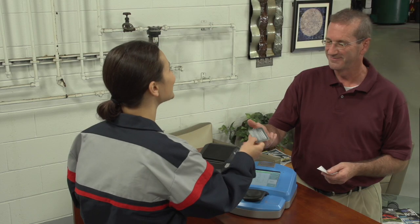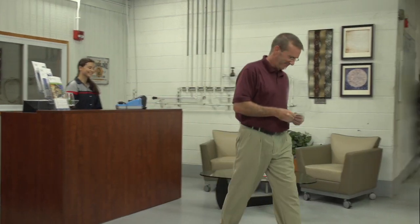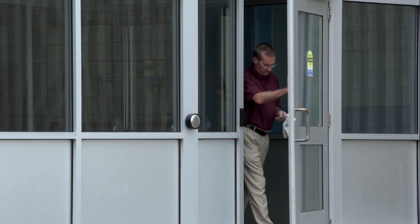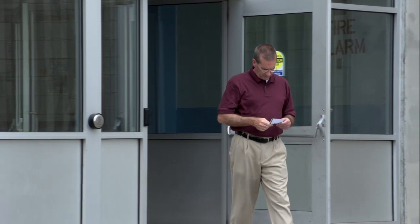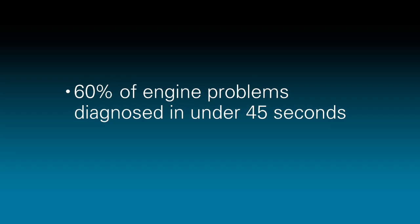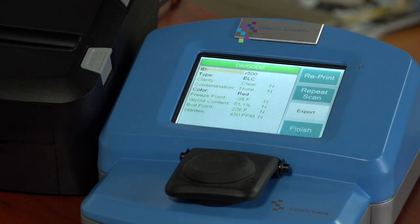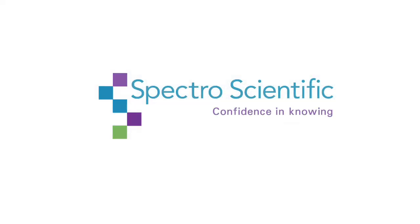CoolCheck not only can help you provide better service and increase revenue streams, but its accurate and fast service also means an increase in customer confidence in your shop, which will generate repeat business. You can diagnose 60% of engine problems in under 45 seconds, and run your garage more profitably with Spectro Scientific's CoolCheck. Confidence in knowing.